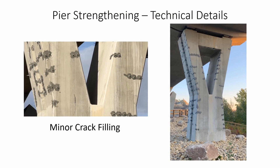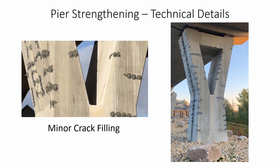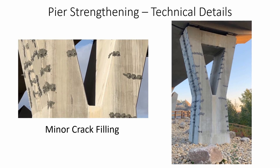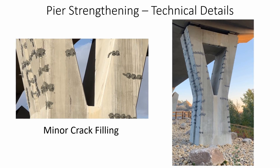Finally, we will also seal minor surface cracks in the piers. These surface cracks form as part of regular concrete curing, and are to be expected. These cracks are small, and we will seal them to prevent water from getting inside the concrete and causing corrosion to the rebar.